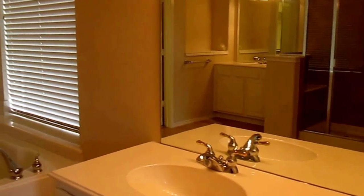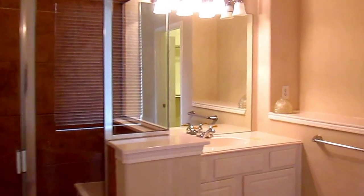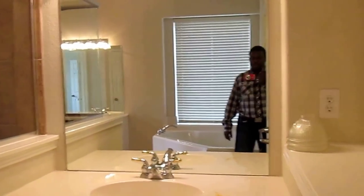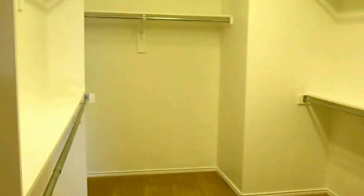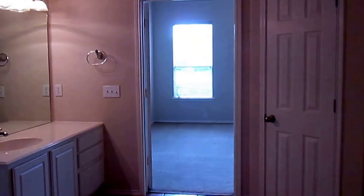In your master bath you have ceramic tile. We have a Jacuzzi tub with a separate glassed-in shower. We do have double vanities — this vanity here as well as the other vanity we saw when we first came in. And there's a huge walk-in closet with a built-in shoe rack.